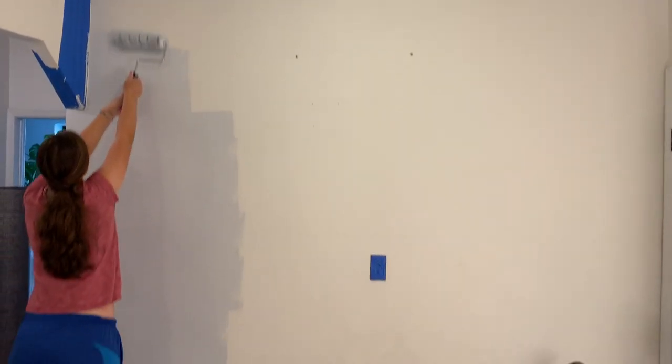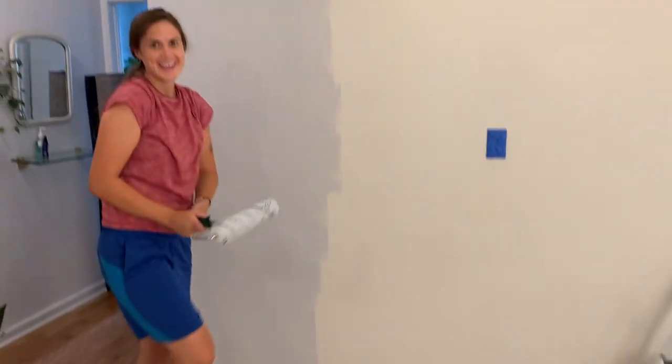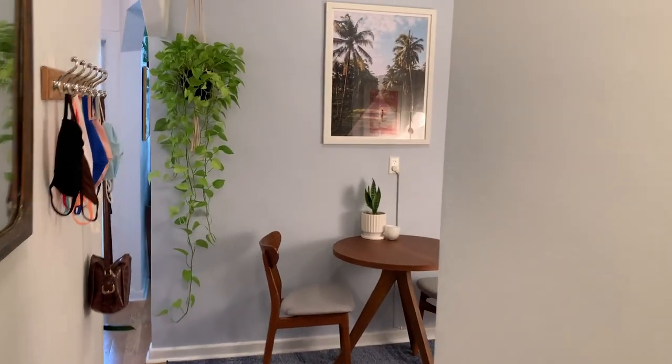Yeah, this is looking really dope. I'm sorry I doubted you for one second. Thank you. I feel like I'm flying — ow! My eye! Oh look, welcome to our home.